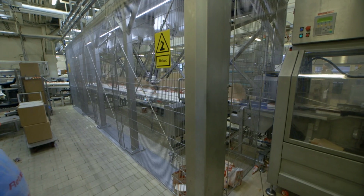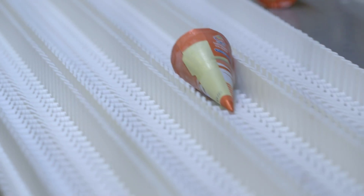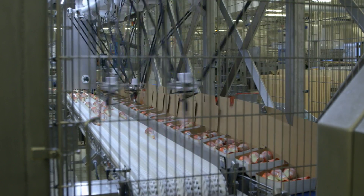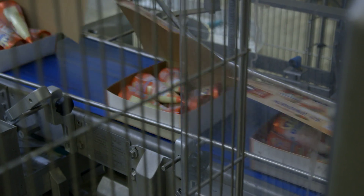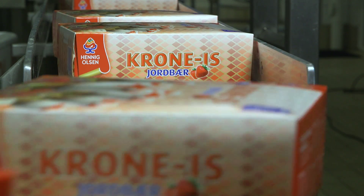Eltronic helps companies enhance their global competitiveness. Through knowledge and experience, and by applying the latest technologies and tools, Eltronic creates a unique solution to every task. How can we at Eltronic help you enhance your competitiveness?